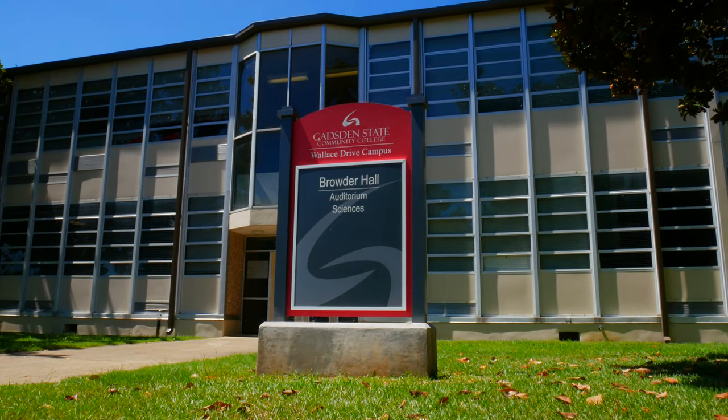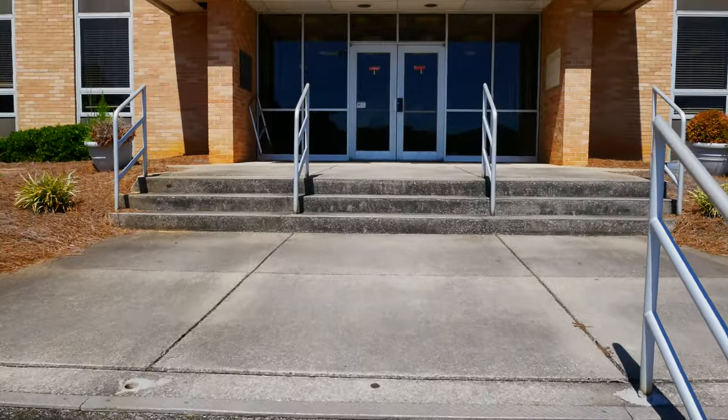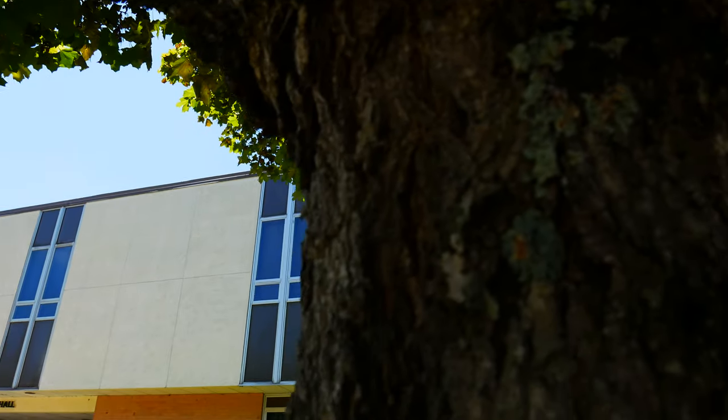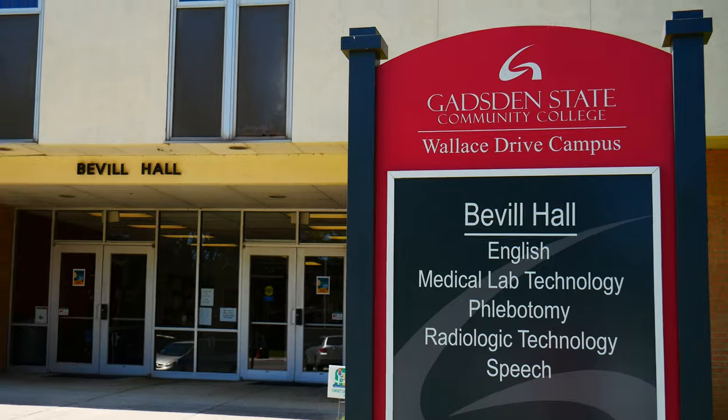This is Browder Hall, part of where the science department is. Helderman Hall is pretty much a building just all about nursing.